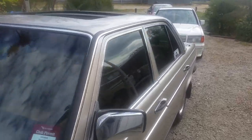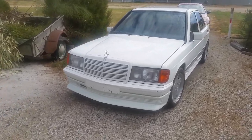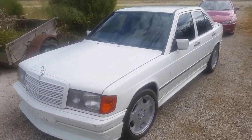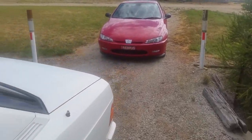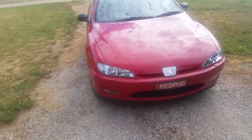The 1985 W201 190E — the baby Benz — and finally but certainly not least, Trisha's 1998 Peugeot 406 Coupe.